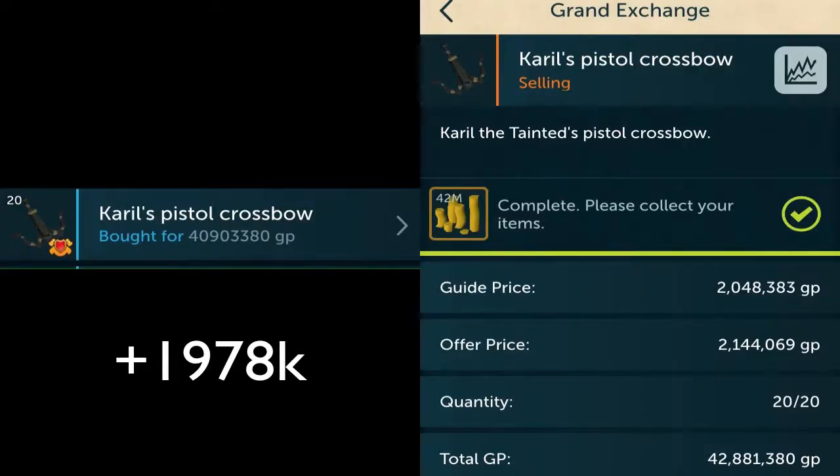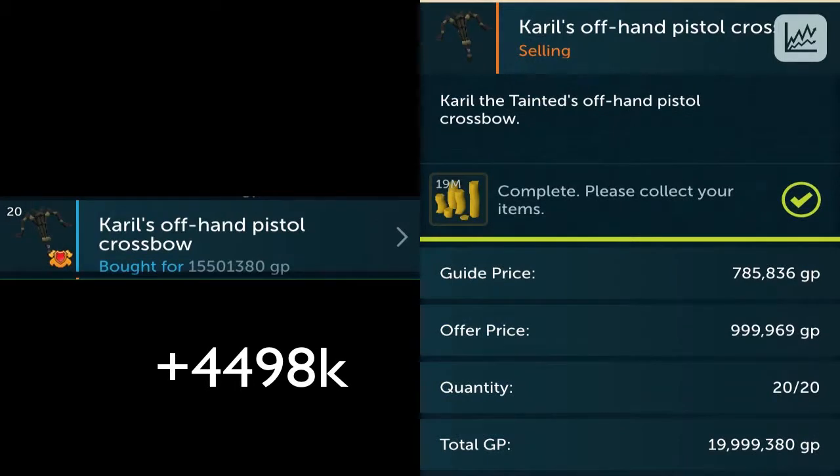This is the Mainhand Pistol Crossbow, and I have another example with the Offhand. This one took at least three days to entirely go through — it bought overnight, all of them overnight, and the selling is what took the longest. This one finished before the Offhand Pistol Crossbow, but keep in mind I only made 2 mil profit in three days. For the Offhand, I bought 20 and sold 20. The timing was slightly different because it's slightly more rare — it bought overnight and a few extra in the morning. It sold in the same time as the Mainhand, so about the same buying and selling time overall. The profit on the Offhand was over 4.5 mil — almost twice as much as the Mainhand.